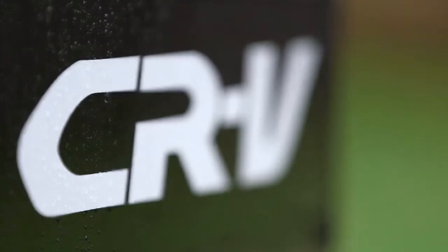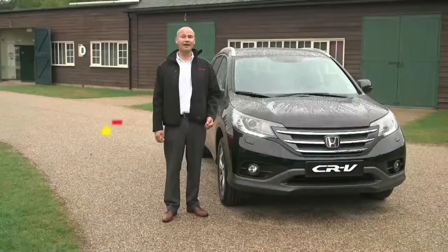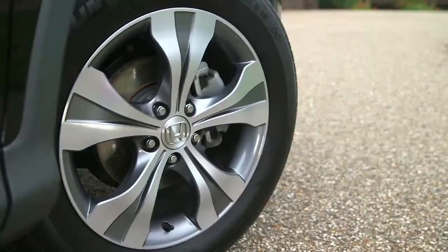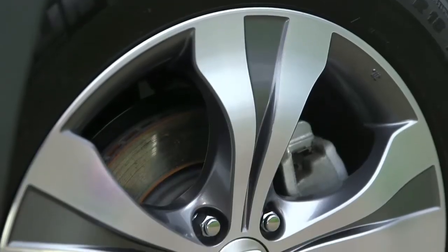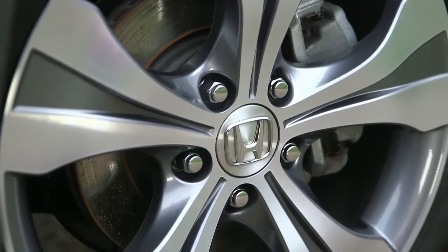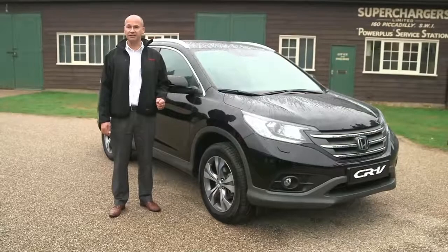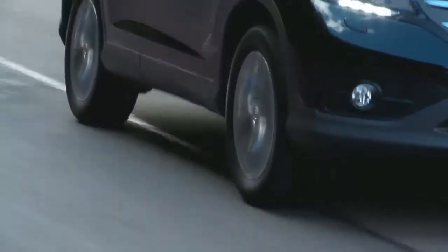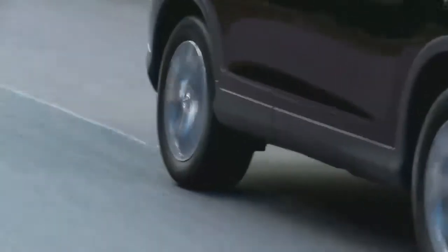The CR-V also benefits from a five-star Euro NCAP rating, which is equal best in class. All CR-Vs come with either 17 or 18-inch alloy wheels, and they're all predominantly front-wheel drive. Within the range we also have electronic four-wheel drive CR-Vs, and the really clever part is that the rear wheels will only engage drive when needed and when pulling away.